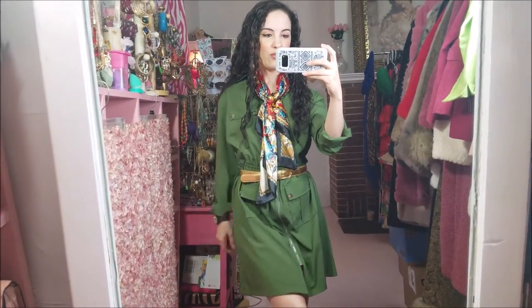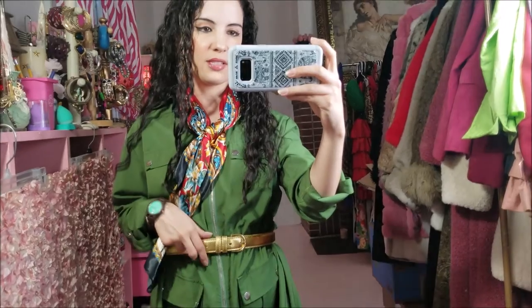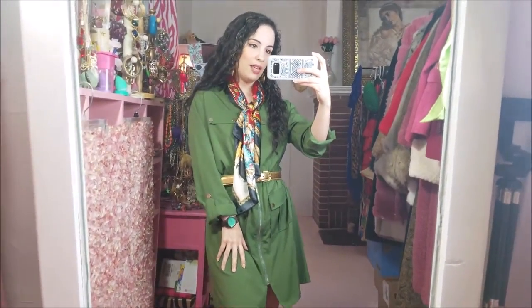Gifted watch from Yod. The dress is gifted as well from an Amazon seller. And then this gold belt that was thrifted. This is today's outfit of the day.